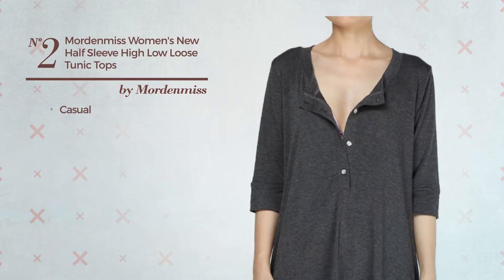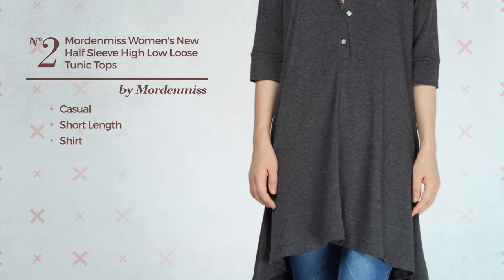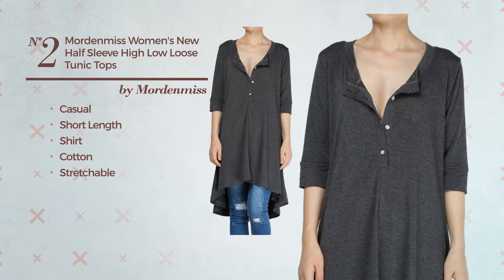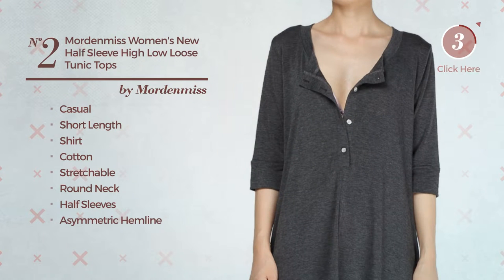Number 2, a casual short length shirt tunic. A dark design, crafted from stretchable cotton. This tunic includes round neck, half sleeves, and asymmetric hemline. Available in 12 colors.